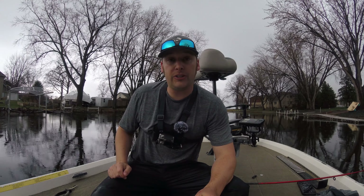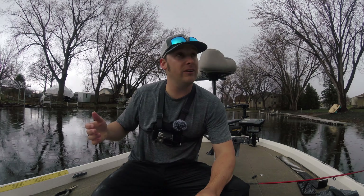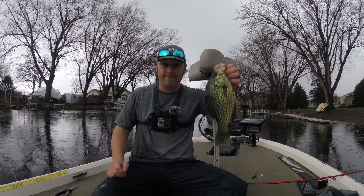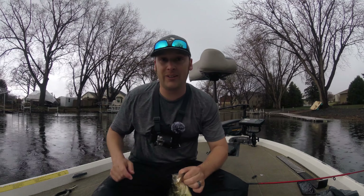Basically, we're crappie fishing in kind of backwater channels and it's pre-spawn right now, but the bigger fish are starting to move up. It's raining, crappy weather, and it's about to start pouring right now, but we're on some crappie as you can see. Hopefully we're gonna get some more. Stay tuned.